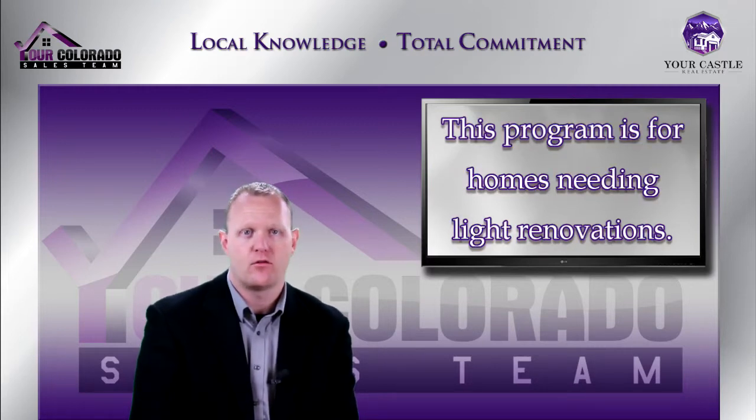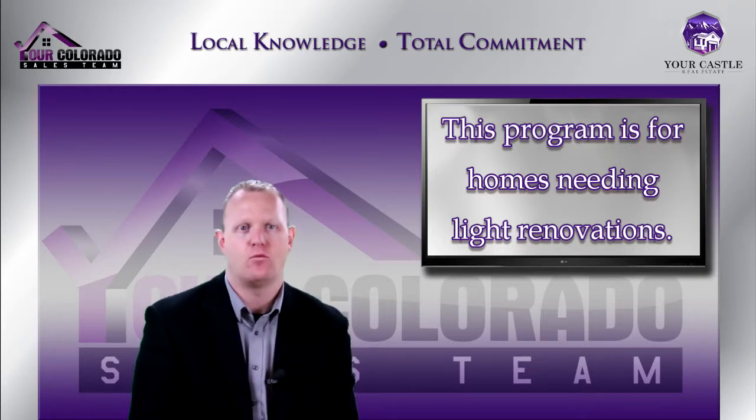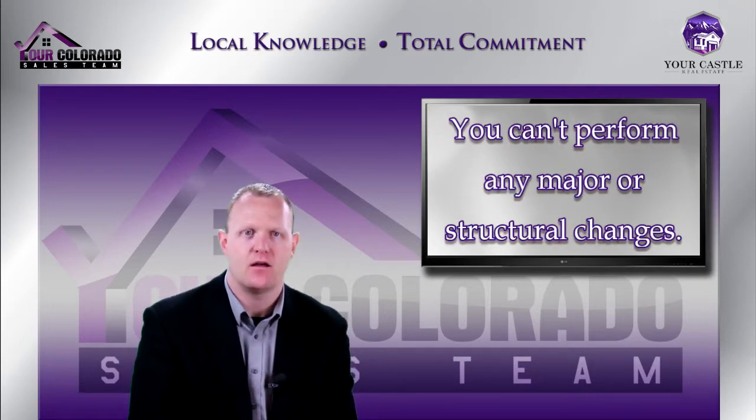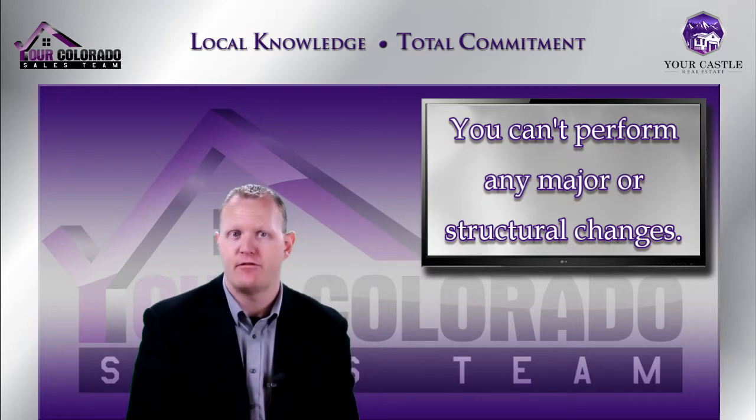This program is a great program sponsored by the FHA to help people purchase homes that need light renovation. When we say light renovation, we mean paint, carpet, maybe a small bathroom remodel, kitchen remodel, things like that. It cannot be anything major — you can't move any structural walls, you can't change the roof line. But it's a great plan to allow somebody to purchase a property that needs a little work and finance those repairs.